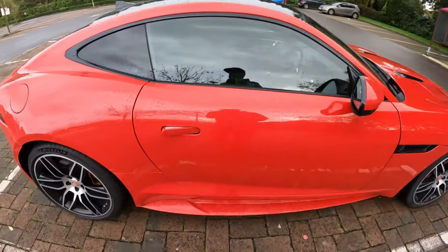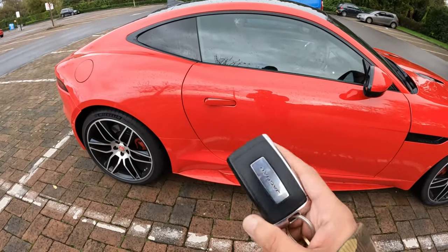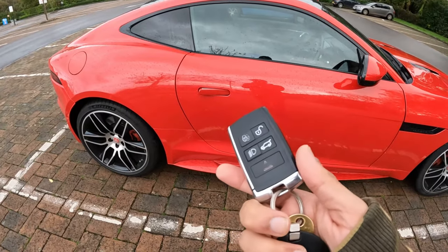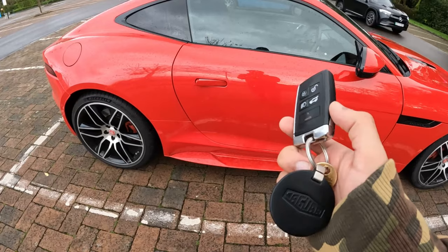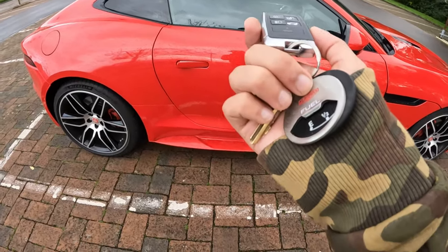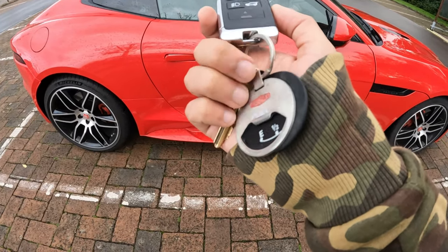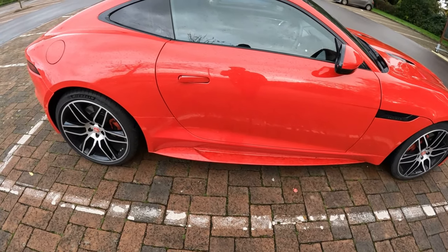The Jaguar key fob — the original one provided with this car was the older style known for peeling. I swapped it over to the newer style which I got from AliExpress, and just moved the board and battery from one to the other, along with this Jaguar heritage bottle opener key ring. There should be a link in the description for the key fob swap video.